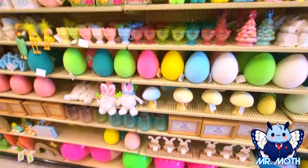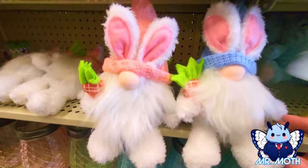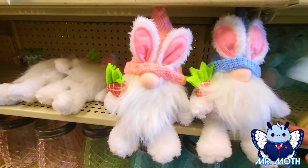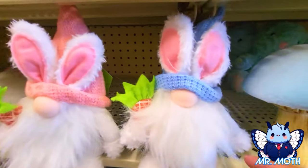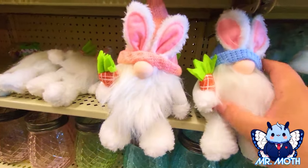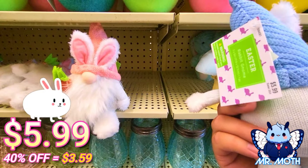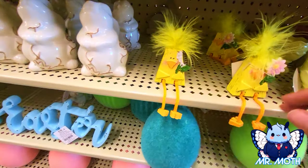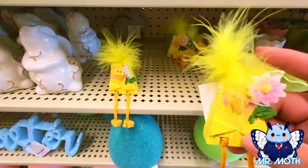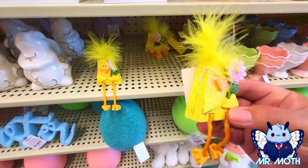What else do we got here? Oh, it's so cute — we got some more gnomes. I love these gnomes — got a blue and a pink. They're like weighted, so they just sit down there. He's holding his carrot. Very cool — he is $5.99. Really cool, I like it. I guess they're supposed to be like a cheeky design — it's different, but I like it.